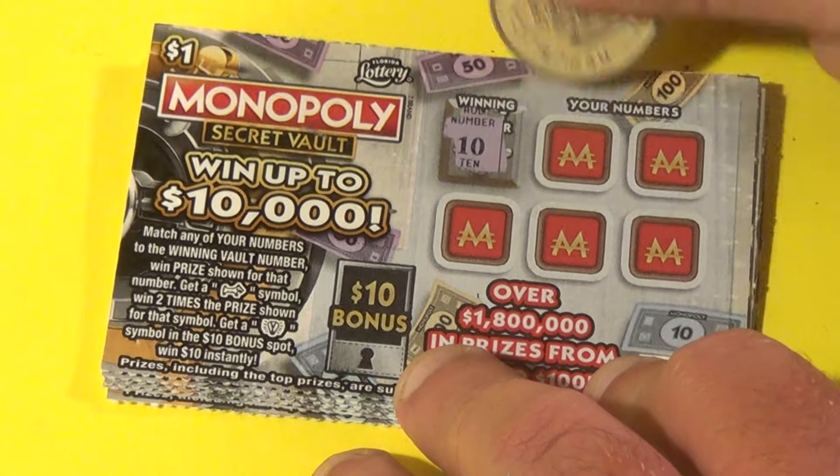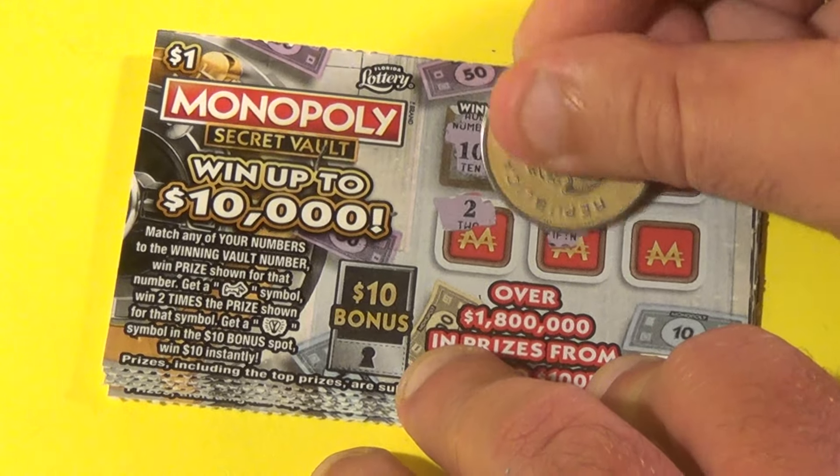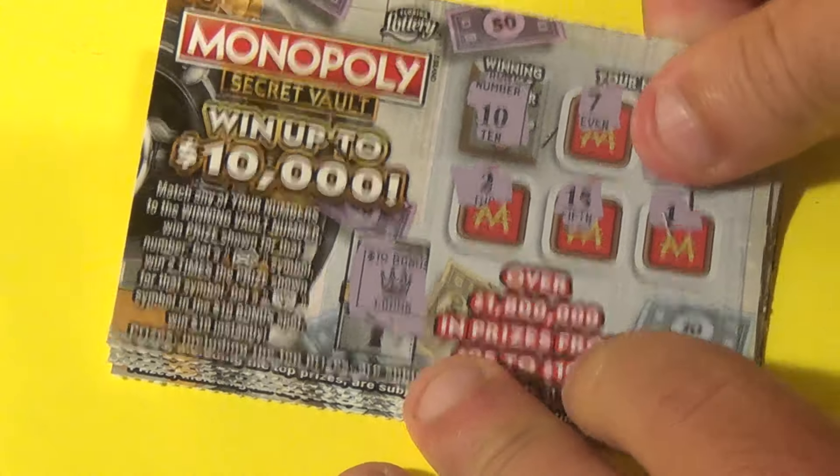Next ticket, winning number is a 10 and 7. There's a 10 and a 2, 15 and a 1. Do we have $10 here for the light bulb? No — we have $2 for that 10.